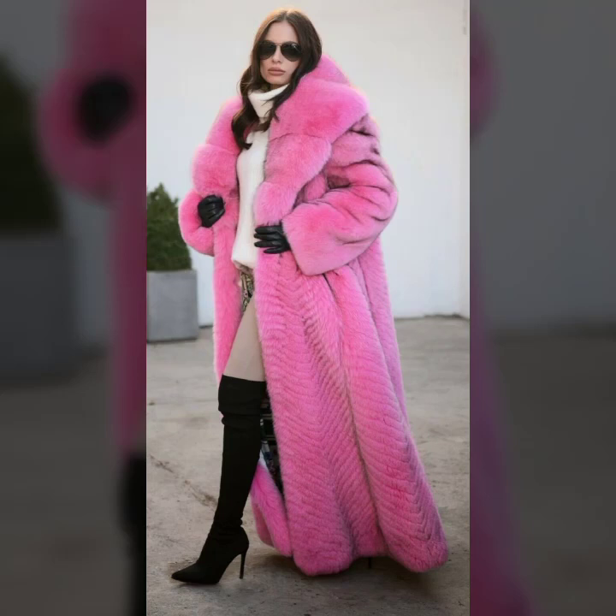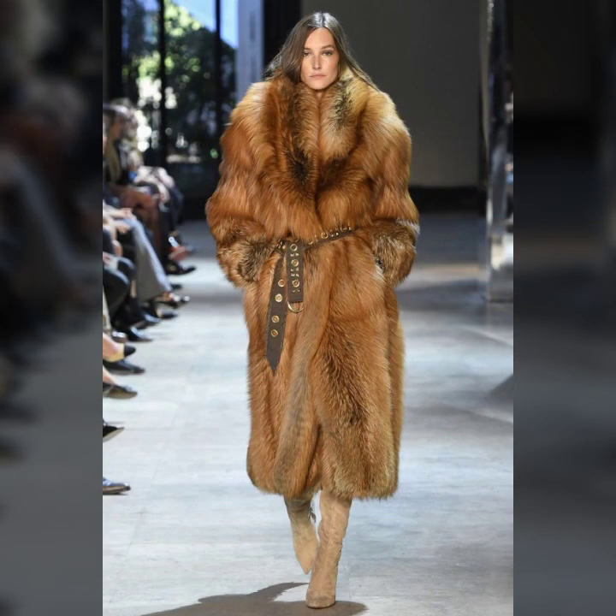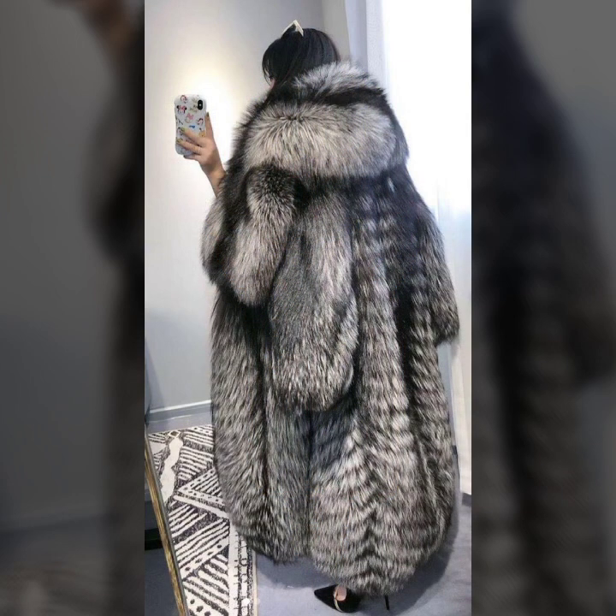Hey guys, how are you? I hope you are fine and doing well. This is Asya, and welcome to my YouTube channel, Asya Fashion Vlog. Today I will show you in this video a beautiful collection.